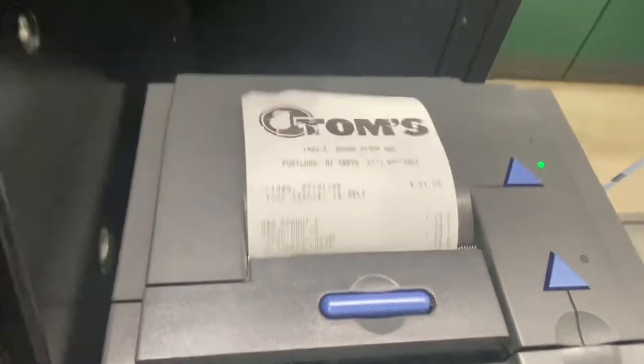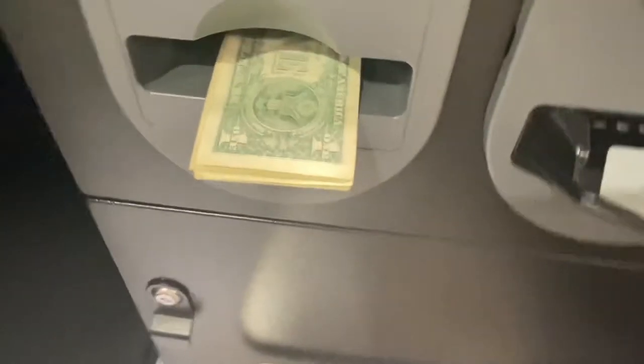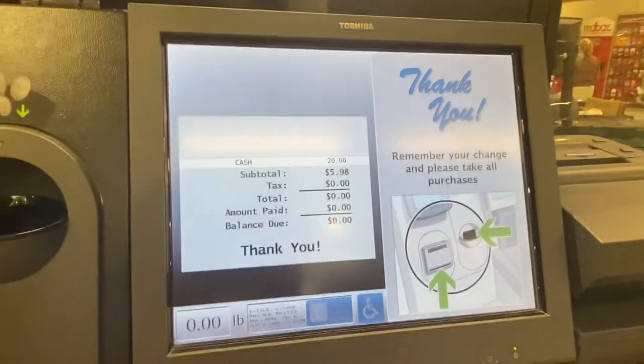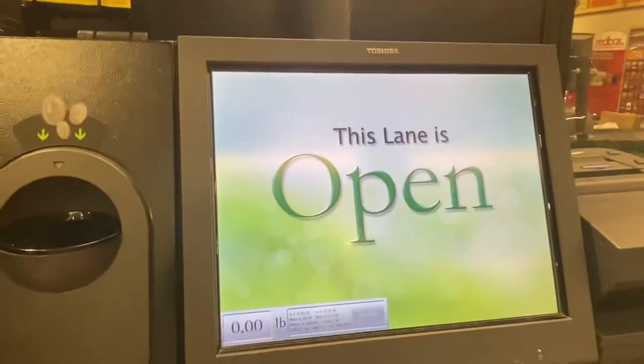Please wait. System processing. Please remember to take your receipt and all of your change. Thank you for shopping with us today. It should have said: please take all of your change and your receipt. Thank you for shopping at Tom's Food.